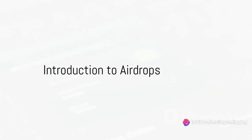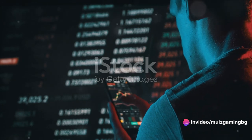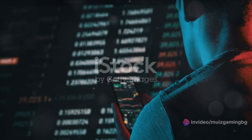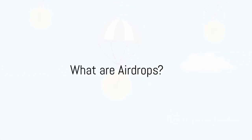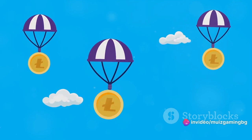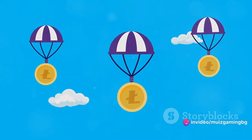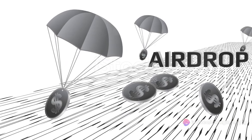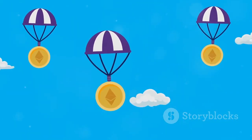Ever pondered the mystery of acquiring free cryptocurrency? Well, today is your lucky day as we unravel the secrets of the crypto world. Dive deep with us into the enticing realm of airdrops. Airdrops, a term borrowed from the military where supplies are parachuted down to troops, has a different meaning in the crypto cosmos. It's a process wherein a blockchain project distributes free tokens or coins to the crypto community.